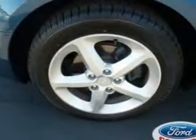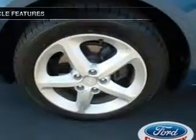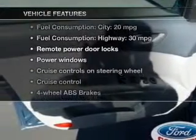The anti-lock braking system will help deliver you safely to your destination. Plus, enjoy these notable features that are included in this vehicle: power door locks, power windows, cruise control, an AM-FM stereo with a CD player, power mirrors, and power steering.